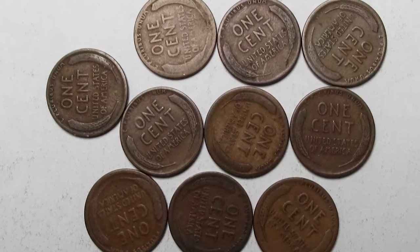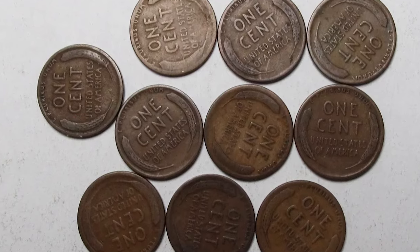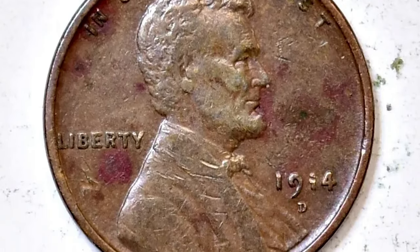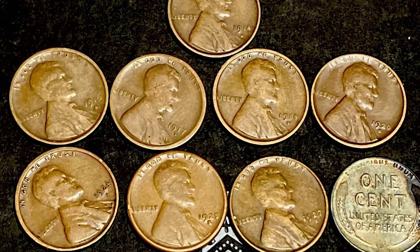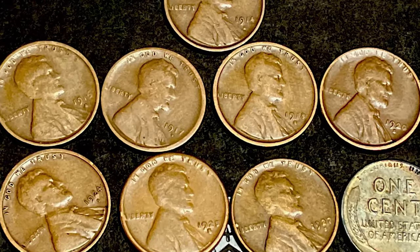Walter Breen, a contentious authority on coins, once recounted a tale of a New England coin dealer who possessed 10 rolls of Mint State examples as late as 1943. Numerous counterfeit specimens and altered dates have emerged to fill gaps in collector penny boards, either as a means of cost reduction or as acts of deceit.